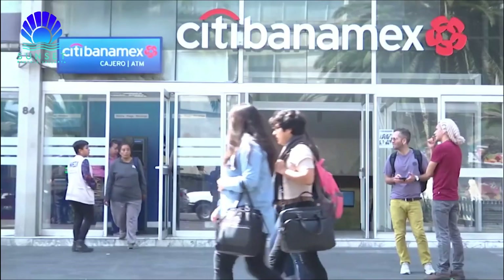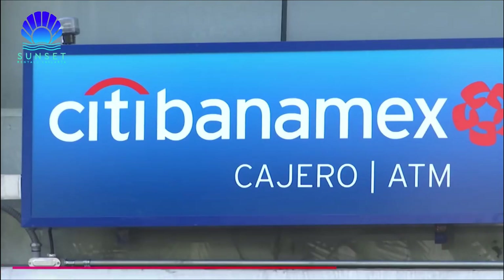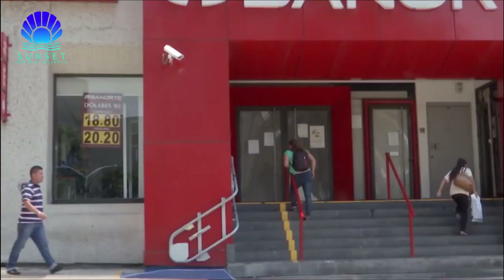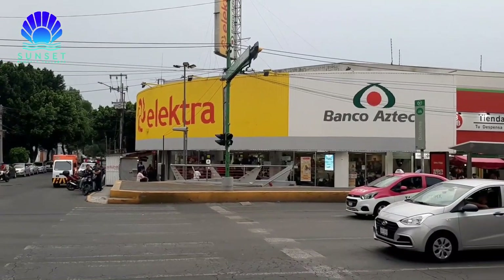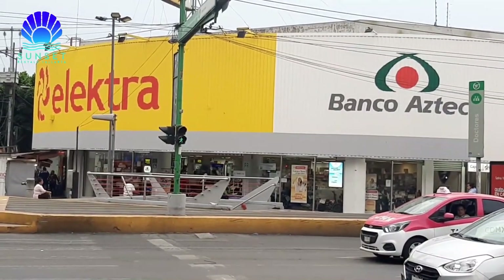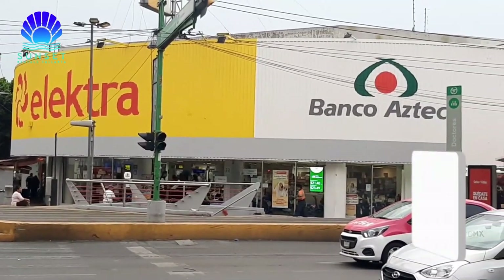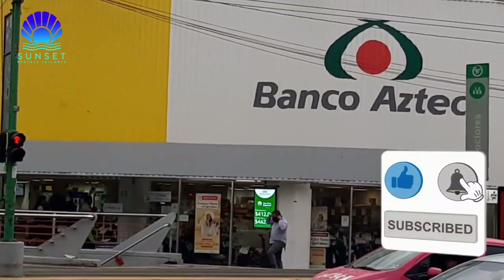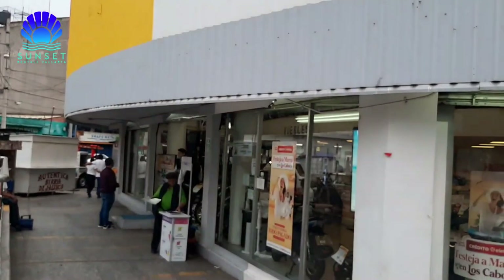Tip 2: Bank. We do not recommend bringing large amounts of dollars in cash. Many Mexican banks make the currency exchange only if you have an account in pesos, and as a tourist you probably do not have one. A good option is to go to Banco Azteca, which are located inside electric stores. These stores sell appliances and home furnishings, but they also offer banking services with longer hours than common banks and even provide service on weekends. Don't forget to bring your passport to complete the transaction.